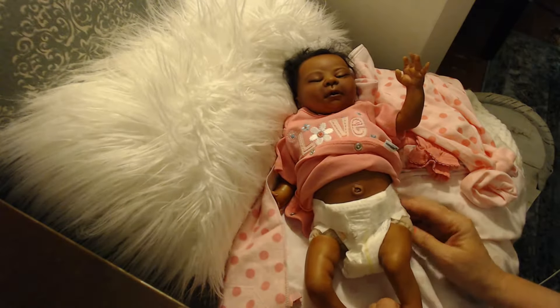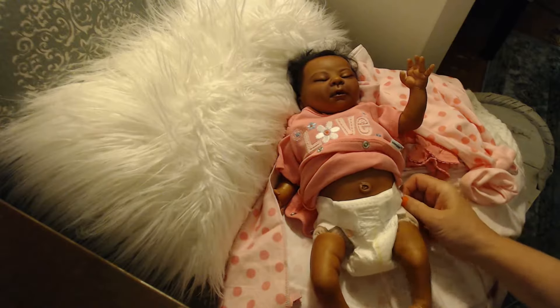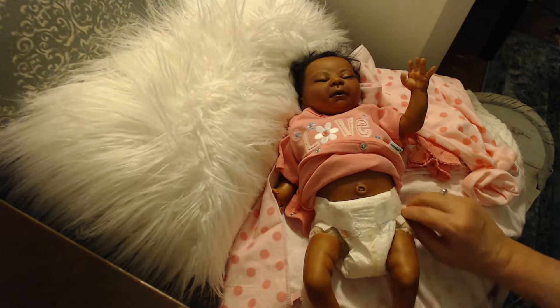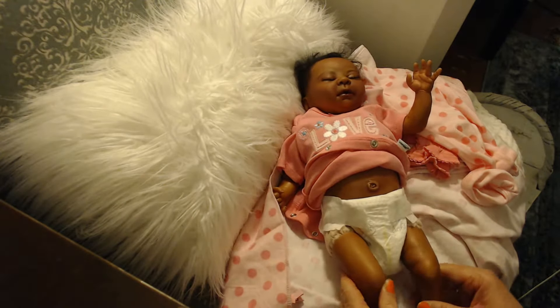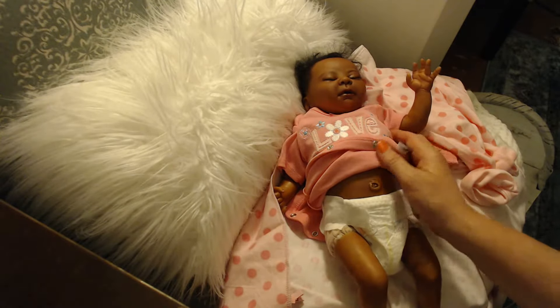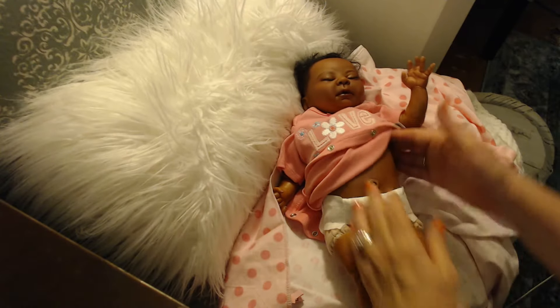Her legs are only three quarters, so unfortunately they do show from the diaper. But you wouldn't be able to see those in a pair of shorts or a little diaper cover or pants or a dress. Her arms are also three quarters. So I'm going to show you the rest of her.